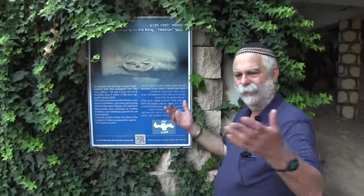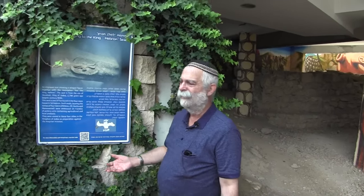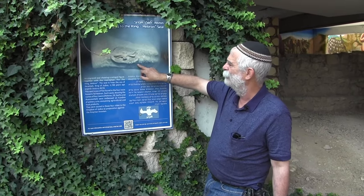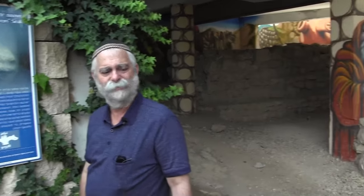There are those who say that Hevron isn't Jewish and that the Jews shouldn't be here, that we're an occupying power. But this artifact is 2,700 years old, which is almost 1,000 years before Muhammad was born. That's the way it is.